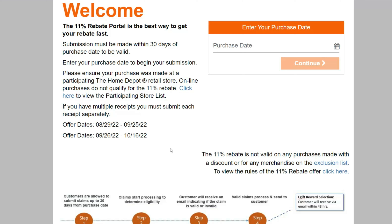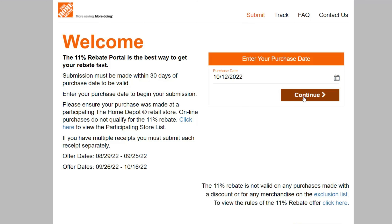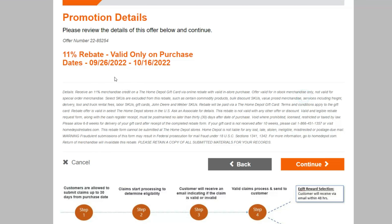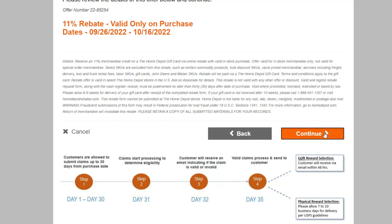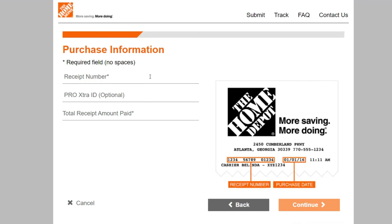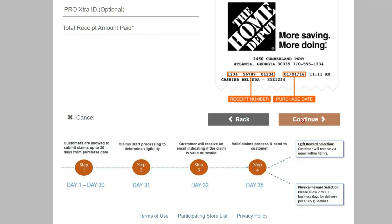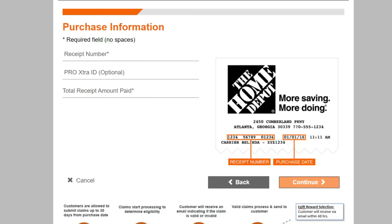They do have an exclusion list, and items that are on sale do not qualify — so it's going to be things purchased at regular price. All you do is enter your purchase date, and that purchase date does need to be within the last 30 days. Go through and review the details, click continue, enter your receipt number which is the 11-digit number at the top, your extra ID if you have one, and the amount paid. Hit continue and go through the prompts. That one does take approximately three to four weeks, and you do get a Home Depot gift card for that.